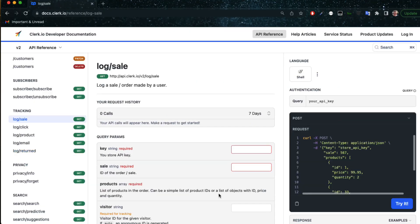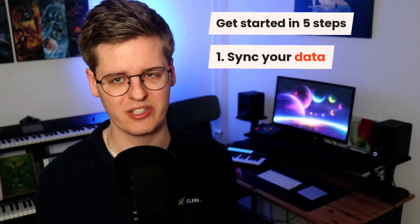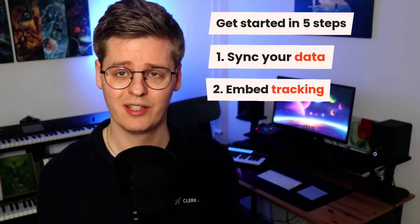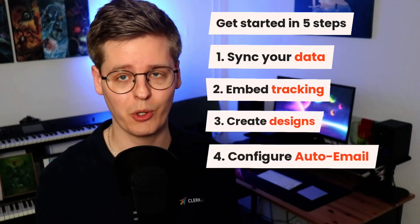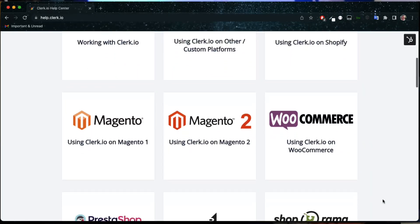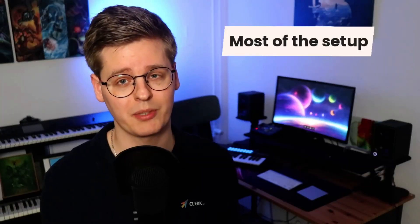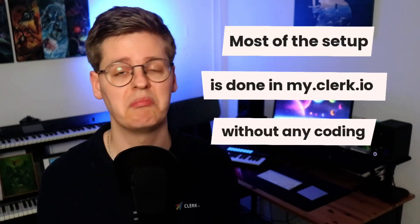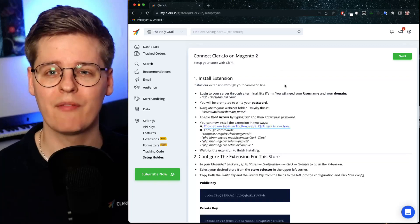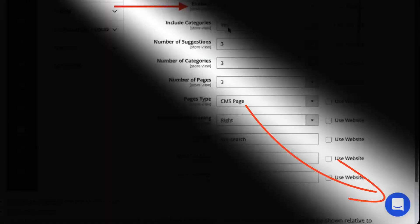Clerk.io is based on a super fast API and an intuitive JavaScript library called Clerk.js. With this library, the setup only takes a few hours through five steps: syncing your data, embedding Clerk.js, creating designs, configuring auto email, and adding snippet codes to your existing emails. If you use one of our plug-and-play platforms, most of these steps can be handled automatically, and the majority of the setup can be done in the Clerk.io admin without any coding. The admin guides you every step of the way, and our five-star support team is ready to answer any question you might have.